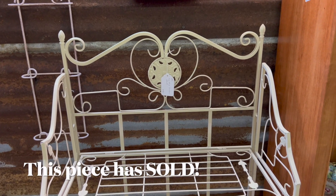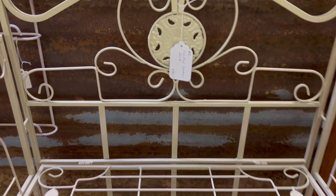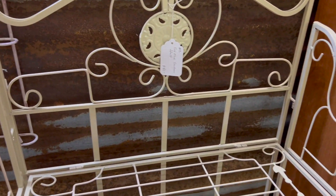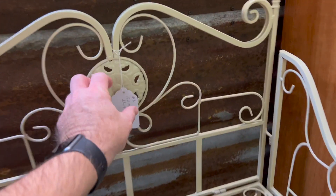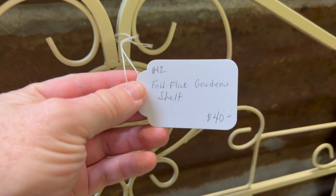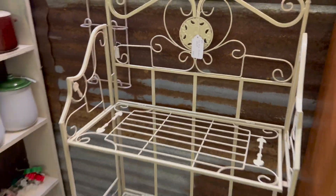Another piece that I brought in today is this plant shelf. This plant shelf has three shelves — it's a really nice metal, it folds down completely flat for easy storage. That piece is priced at $40. It's a full flat garden shelf.